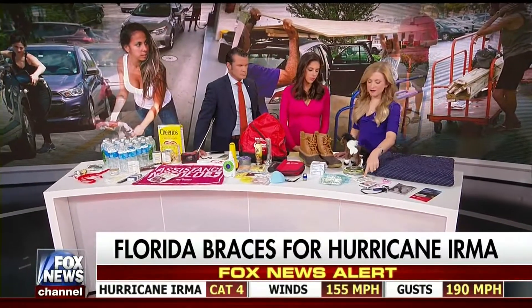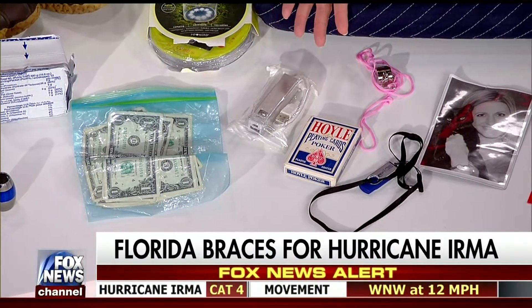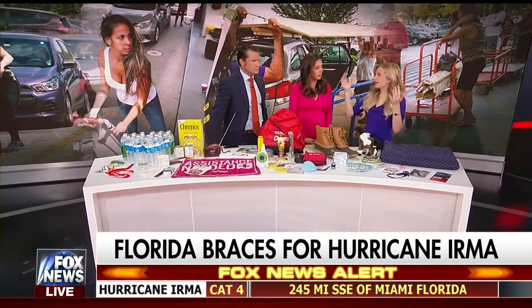Another thing to have is a cell phone charger, because if you lose power — which many people will — you want to keep your devices charged if they still work. Also, how about a whistle? If a tree falls on your roof and it caves in, you're yelling for help and lose your voice, you have a whistle to draw attention to yourself.